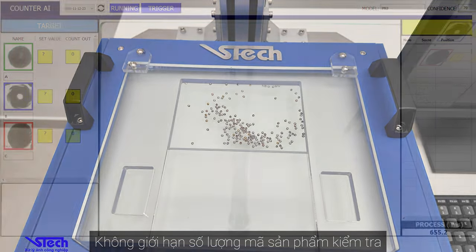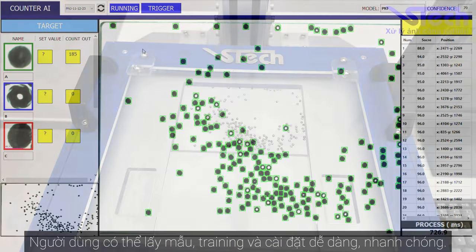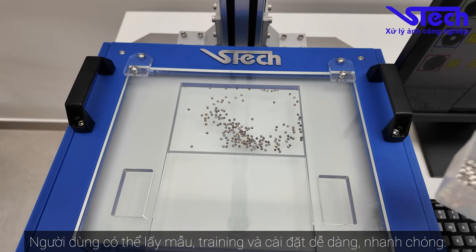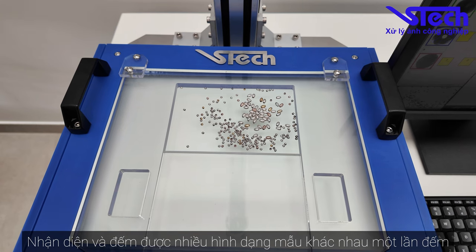There is an unlimited number of product codes to check. Users can sample, train, and install easily and quickly. The device can also identify and count many different sample shapes at once.